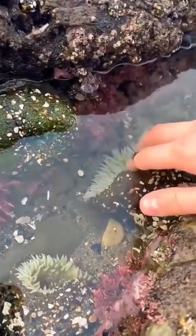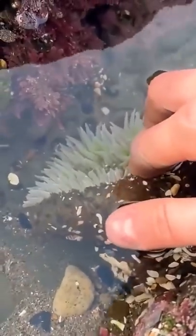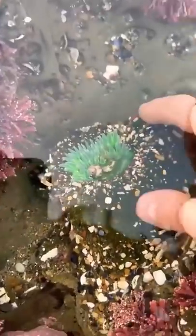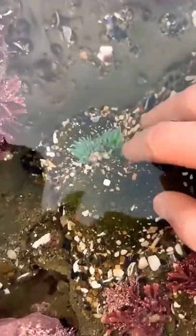They have these little things called nematocysts — they're like little hooks with paralyzing venom. If I was a fish, I would be paralyzed and this guy would be eating me right now. If you ever see these in a tide pool, it's okay to touch them, just be really gentle. And don't poke the little hole in the center, as tempting as it is.